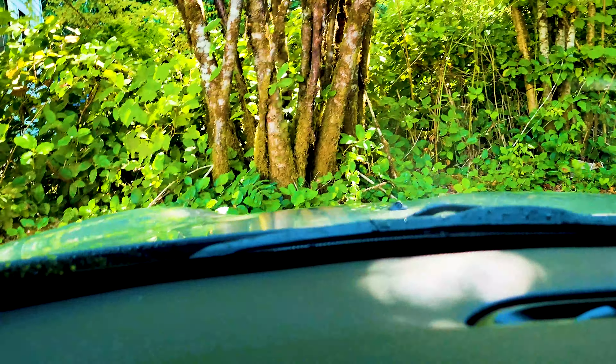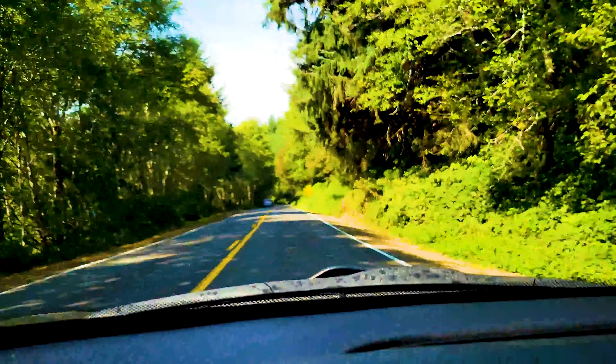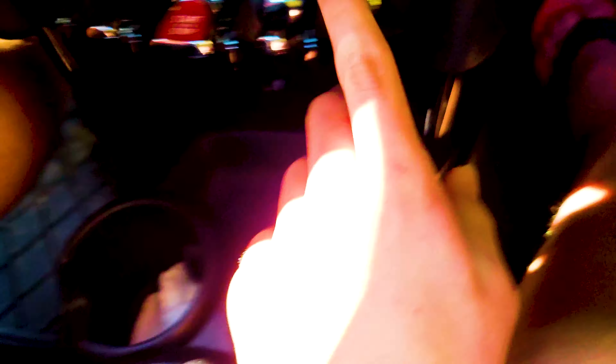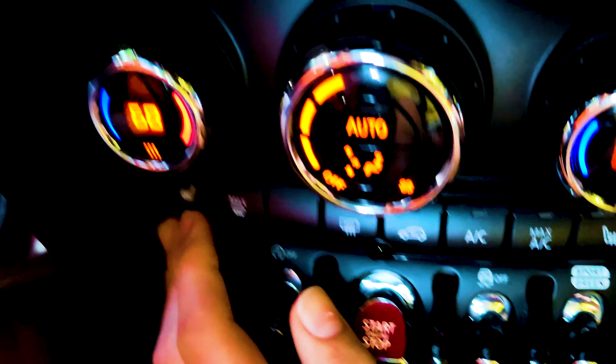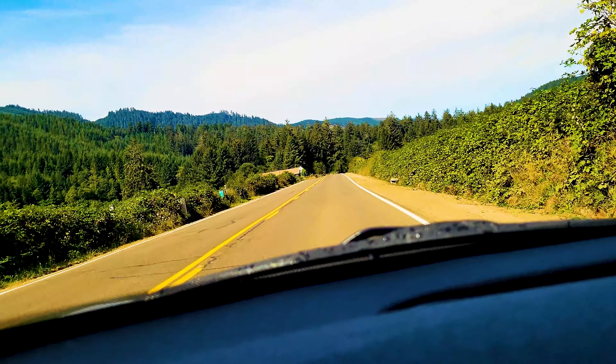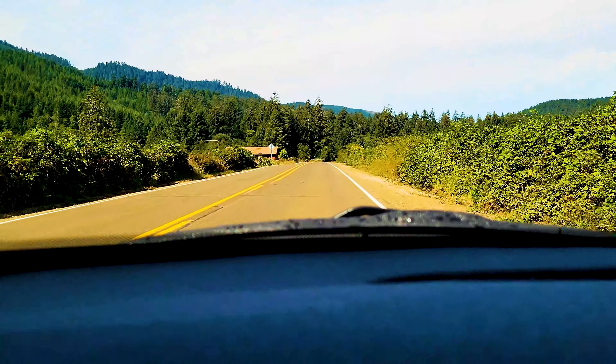You can definitely hear them in person, but I'm not sure if you can hear them on camera just because the wind is so loud. That was very fast. This thing has seat warmers on both sides — one here and one there. I like the first setting of the seat warmers. This is where I can go insanely fast.